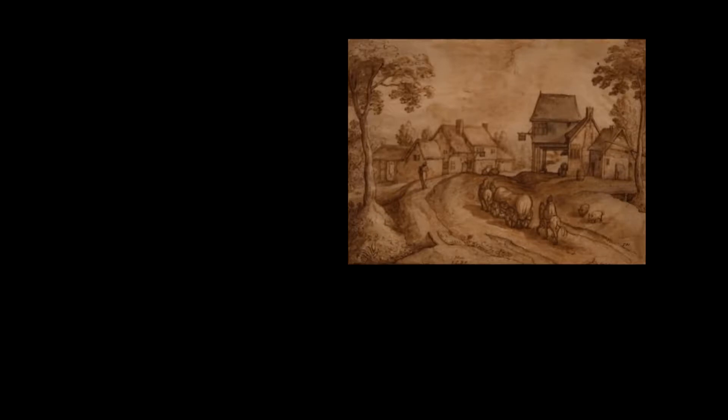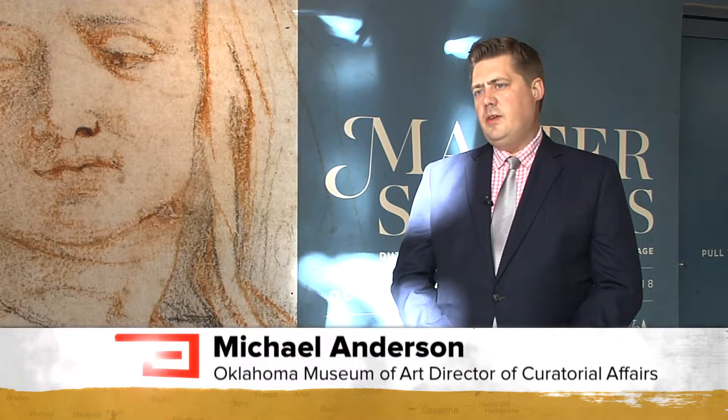These are hand-drawn sketches, art that spans 400 years. One thing that's important is just to think of drawing as an art form that really is the equal of painting.